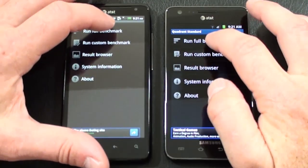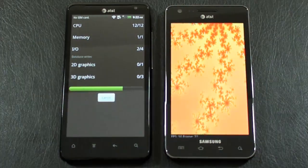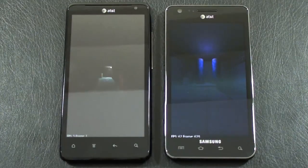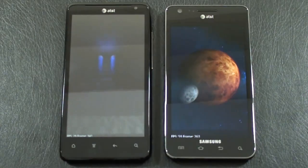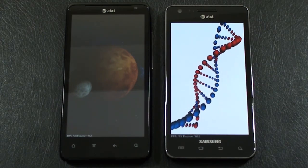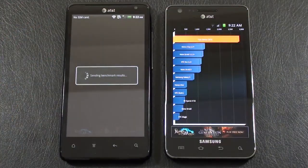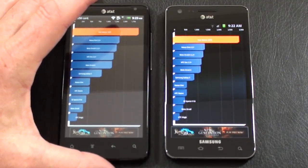Let's run the Quadrant benchmark test on both — they're both running a 1.2 gigahertz dual-core processor and 1 gigabyte of RAM. Take a look at the displays: the Vivid has a QHD display at higher resolution versus the 480x800 Super AMOLED Plus on the Galaxy S2. The Galaxy S2 comes back with a benchmark score of 28.70. The Vivid scores 18.97. So our Quadrant benchmark test winner is definitely the Galaxy S2.